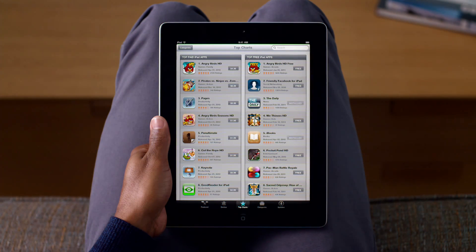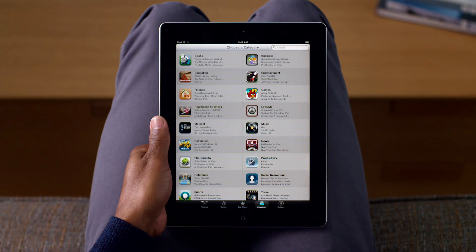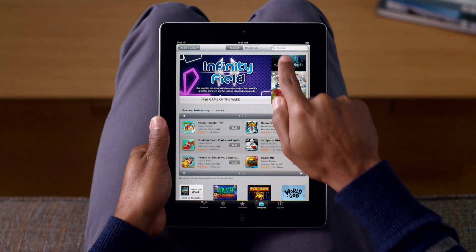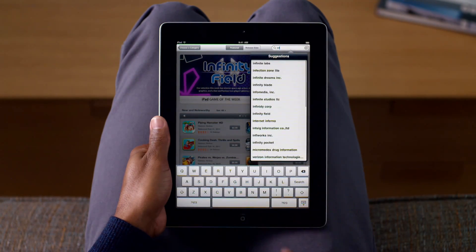Top Charts shows you the top paid and free apps. If you're looking for a specific type of app, choose a category to filter your search, like games. Or you can even search for an app by name — type what you want and you'll see all of the matches in the App Store.